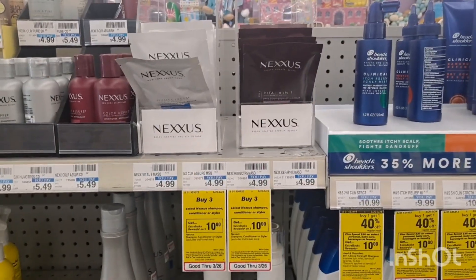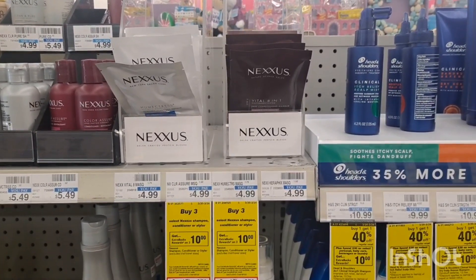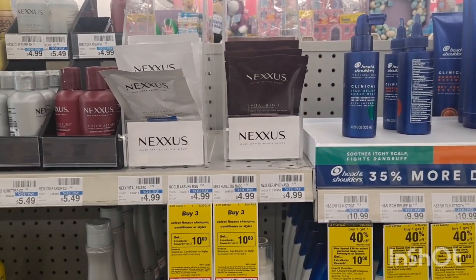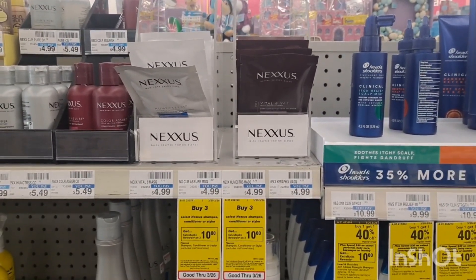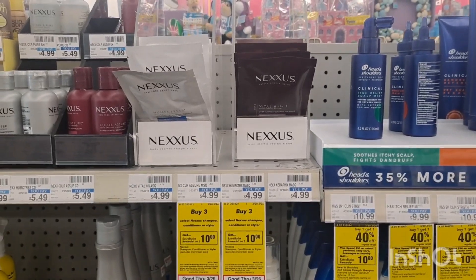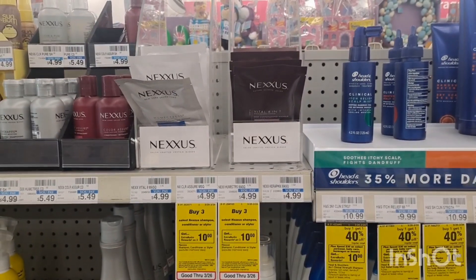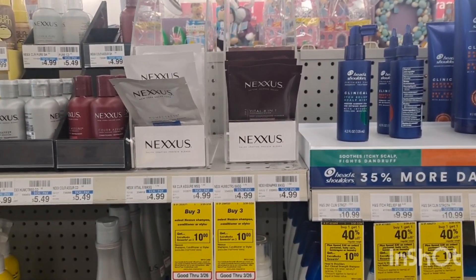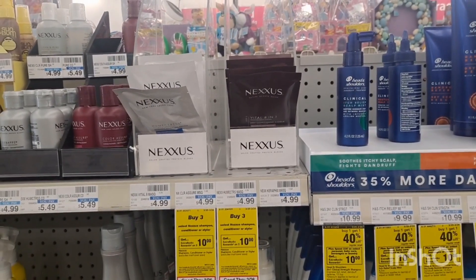The next transaction is Nexus. It's Buy 3, Get $10 ExtraBucks. This is a beginner-friendly deal — no manufacturer coupon or CRT needed. You grab 3 of these hair masks at $4.99 each. You will pay $14.97 but then you will receive $10 back, making it for just $4.97 or $1.66 each.